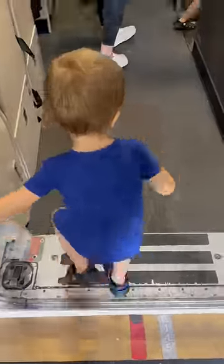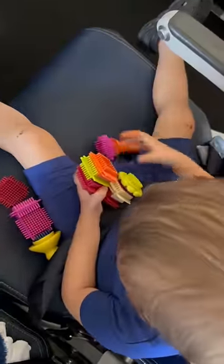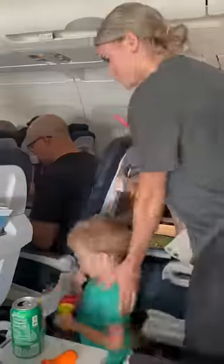Once we got on the airplane, I gave the boys a lollipop so they could suck on it to relieve the pressure in their ears at takeoff. Then we busted out some of the toys that I had packed for them for the flight. I was really hoping that since this flight was during bedtime they would fall asleep — they didn't end up sleeping at all, but stayed super content with their activities.